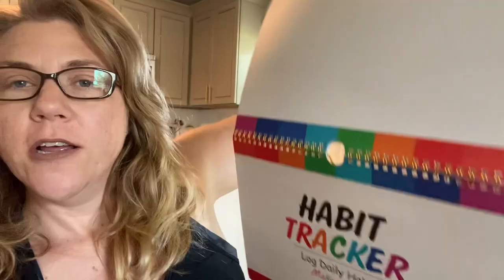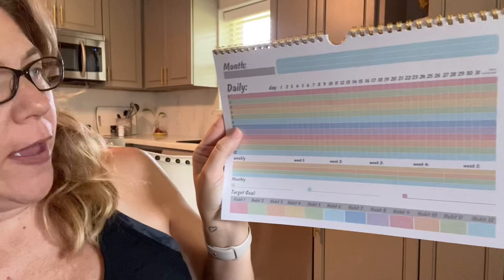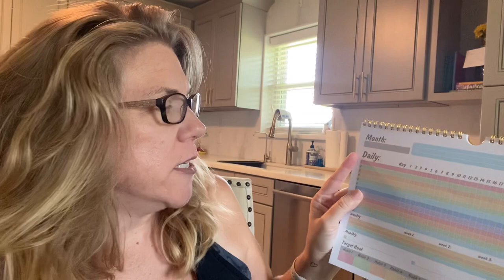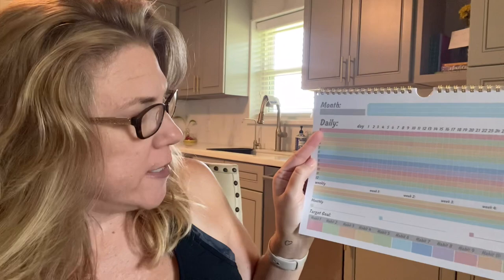Just finished lunch, but I wanted to show y'all this habit tracker my friend got me — it's part of an overall reset and getting control of my life again. It came off Amazon. It's got the month laid out, and in the blue section you write a quote or something inspirational. Then you have a daily task section where you track how many days you achieve it, a weekly task area, three monthly goals, and target goals at the bottom. The monthly goals are for bigger things like a dental appointment — something you've been putting off.